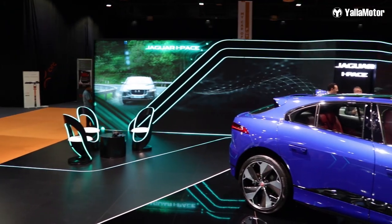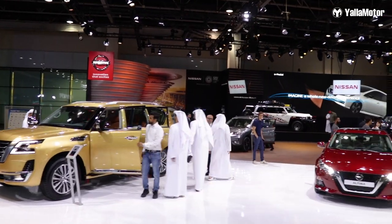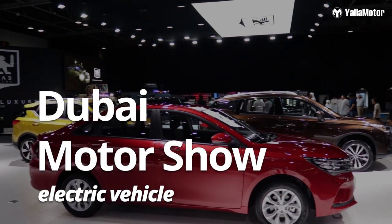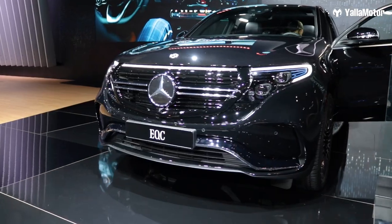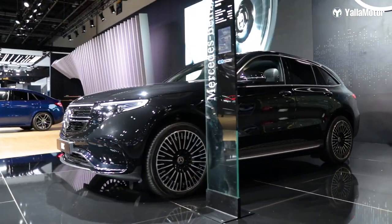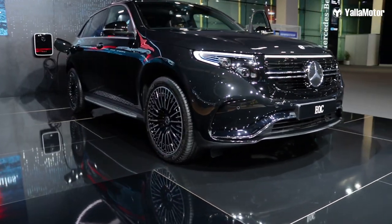Beginning with the first car, the Mercedes EQC. This car takes about 40 minutes to go from 10% to 80% charge, which is quite fast. On a full 100% battery it gives you a range of 445 kilometers in the city, and in good conditions it can do about 470 kilometers.